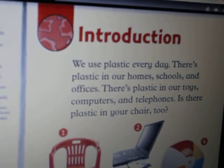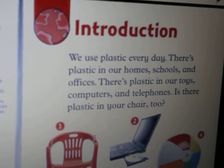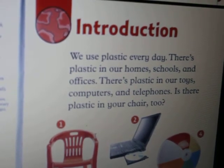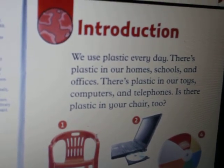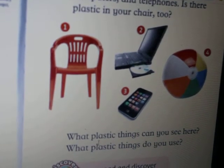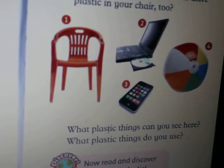Introduction. We use plastic every day. There's plastic in our homes, schools and offices. There's plastic in our computers and telephones. It's plastic in your chair too. What plastic things can you see here? What plastic things do you use?